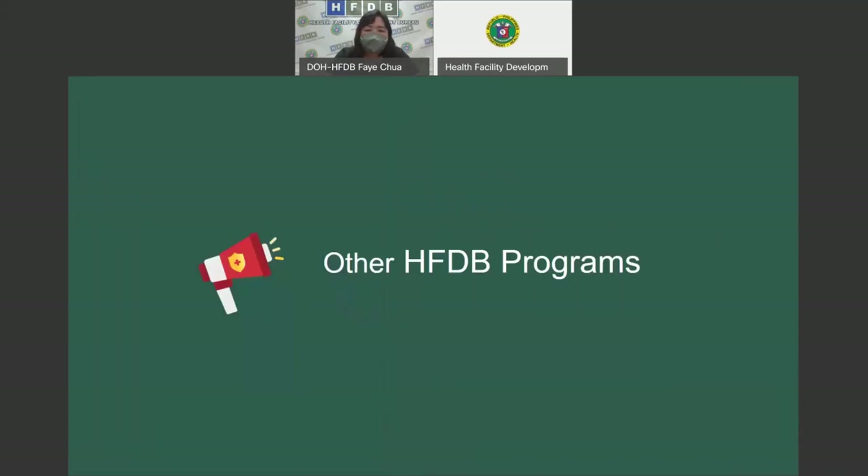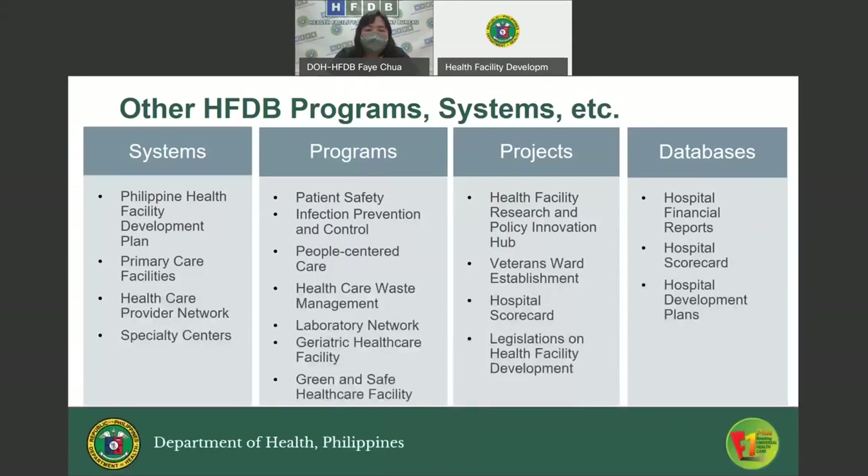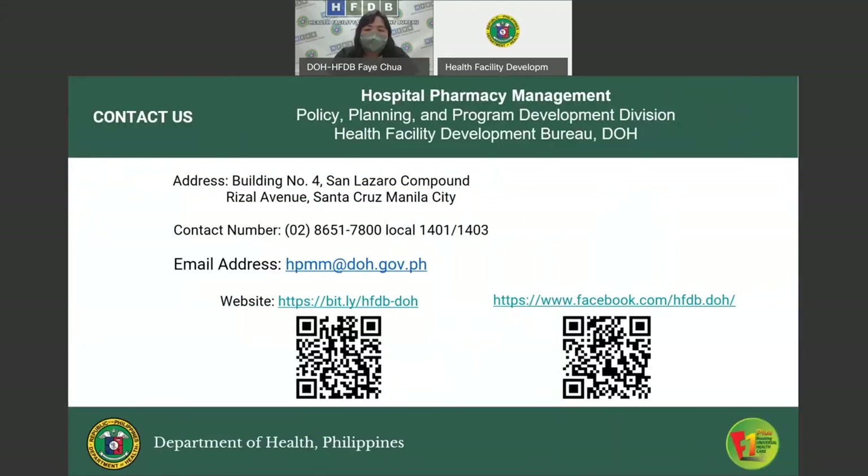Other HFDB programs are also shown on your screen — the systems, programs, projects, and databases lodged under the Health Facility Development Bureau. If you have any clarifications or need more information about the mentioned programs, you may contact us at the following details. For Hospital Pharmacy Management-specific queries, you may email us at hpmm@doh.gov.ph.